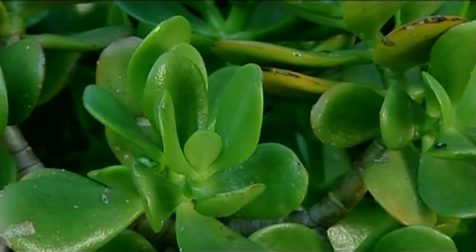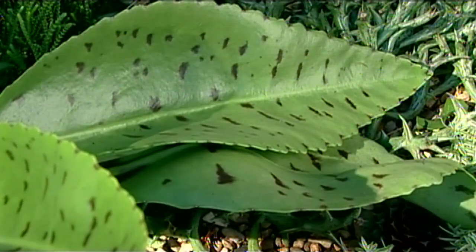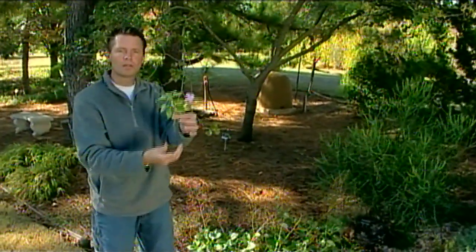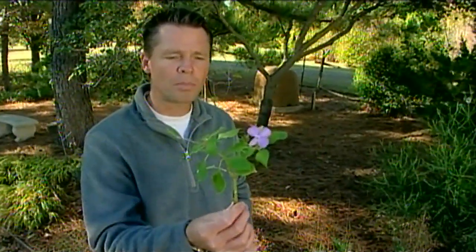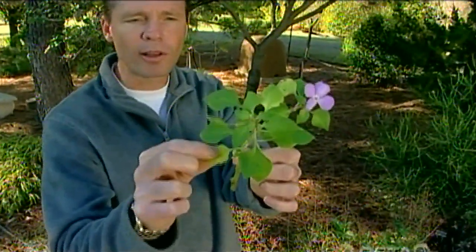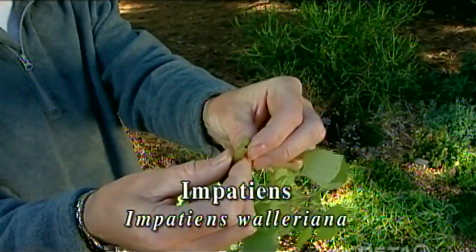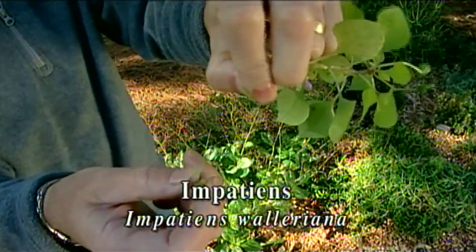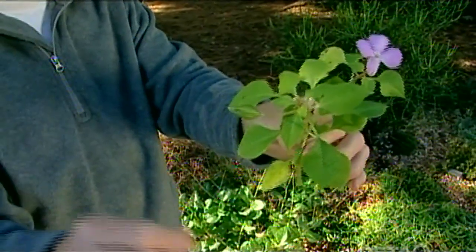I did mention that succulents are found growing usually where it's very dry, but that's not always the case. One of our very common bedding plants is also considered a succulent, the impatiens. I've got a branch right here. You can see you've got a flower up here on the top. And the leaves aren't really thick and fleshy so much, but the stems — if you've ever planted impatiens, you'll know those stems have a lot of moisture inside them. You can squeeze it and you can even just make some of that moisture drip out of the stem of the impatiens.